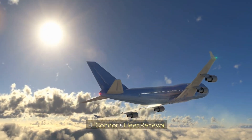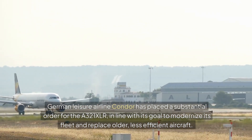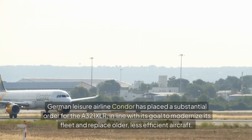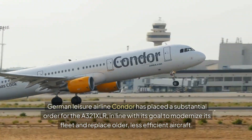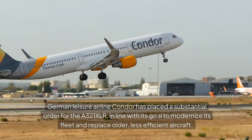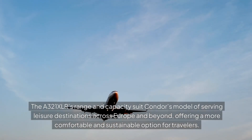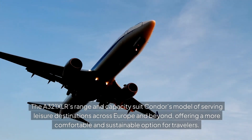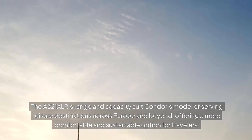Condor's Fleet Renewal: German leisure airline Condor has placed a substantial order for the A321XLR, in line with its goal to modernize its fleet and replace older, less efficient aircraft. The A321XLR's range and capacity suit Condor's model of serving leisure destinations across Europe and beyond, offering a more comfortable and sustainable option for travelers.